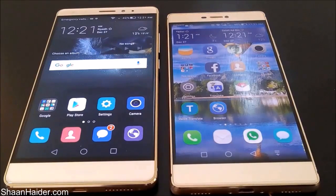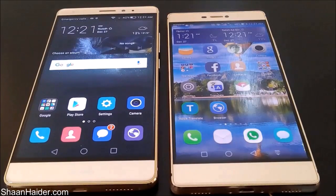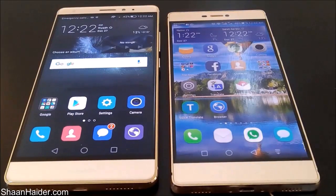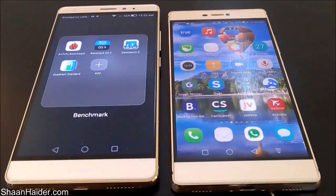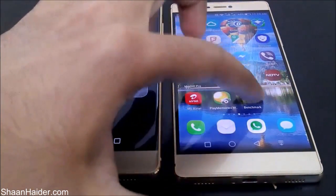Hey guys, this is Sean from seanother.com and in this video we are going to perform a benchmarking test on our Huawei Mate S and Huawei P8 smartphones, which are two of the flagship devices from Huawei. The benchmarking applications we are going to use today are Android Benchmarking, BaseMark OS 2, Geekbench 3, Quadrant Standard, and we will also do a browser test using the SunSpider benchmarking application.